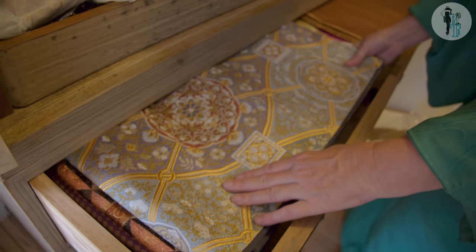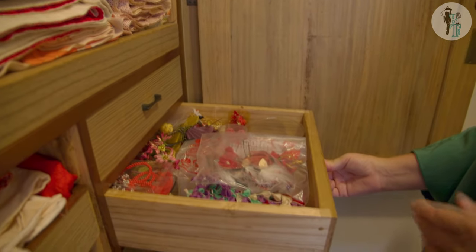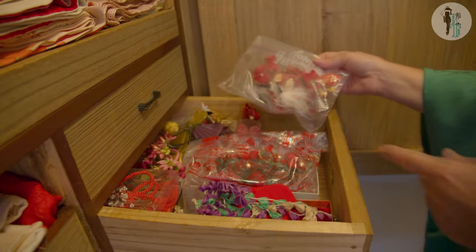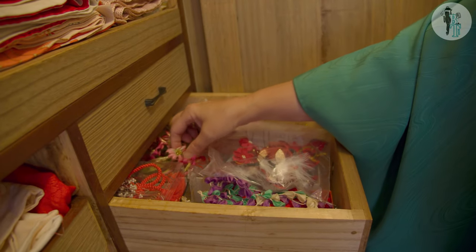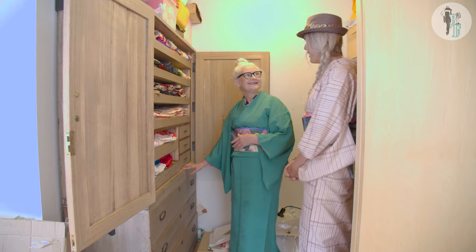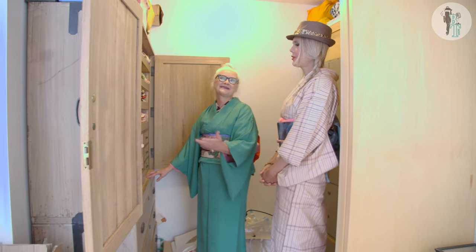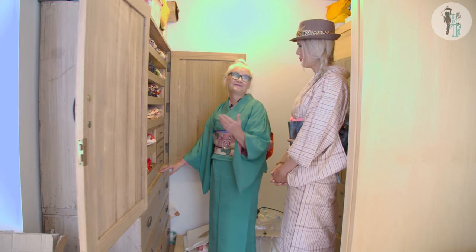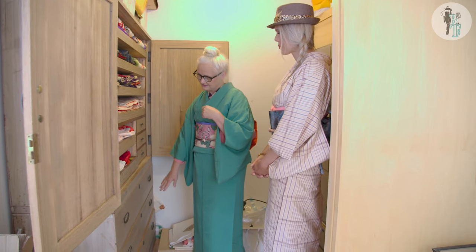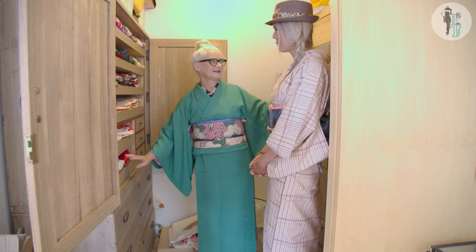There's a whole accessories section for children here — lots of little pretty things to make little girls excited. There's no better work than turning someone into a princess — it makes them so happy. And these are all super formal kimonos for women.